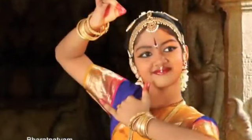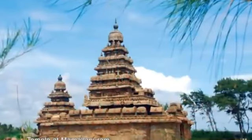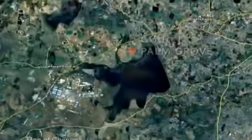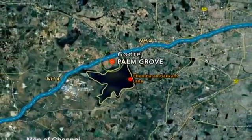Chennai — a bustling kaleidoscope rich in the treasures of history, from temples and shrines to forts and palaces. The landscape of the past lives easily with the present. Goldrich Palm Grove is located right on the NH4 Bengaluru Highway in the Sri Perambadur area of Chennai.